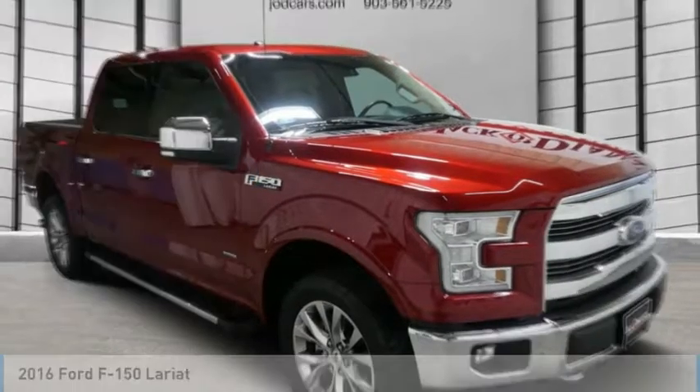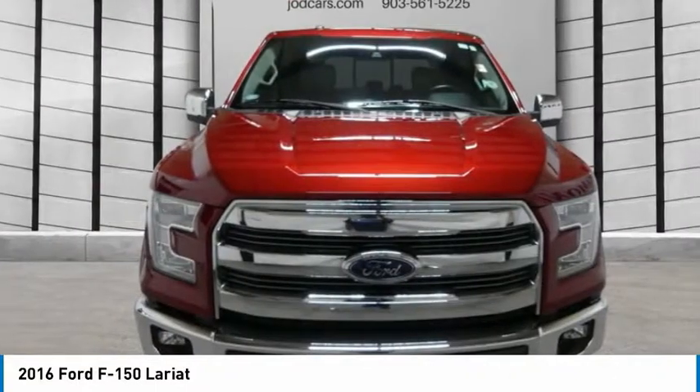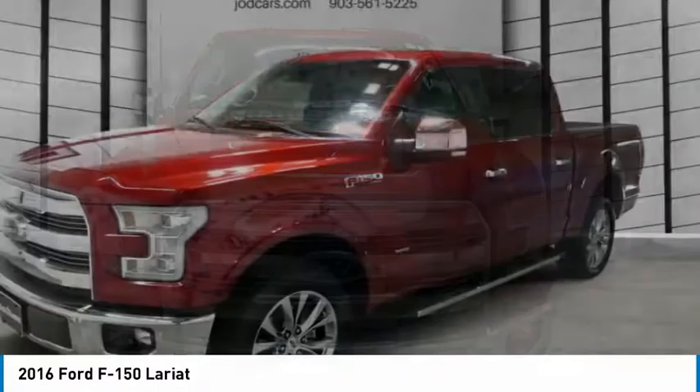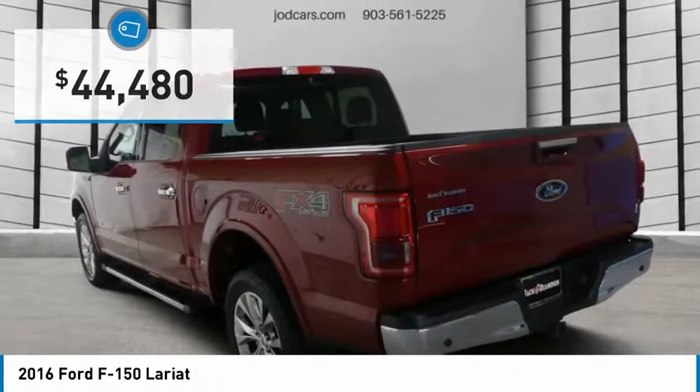Take a ride in the 2016 F-150. A Ford F-150 knows how to handle any situation. It's built to follow orders, no whining, and is priced below $45,000.